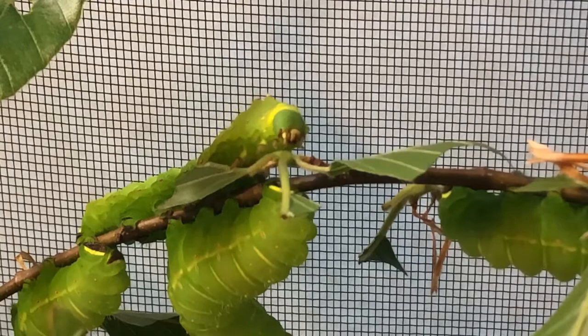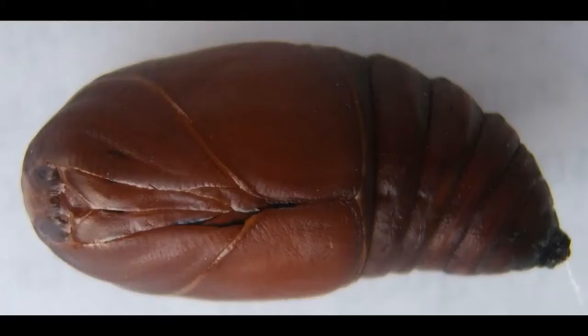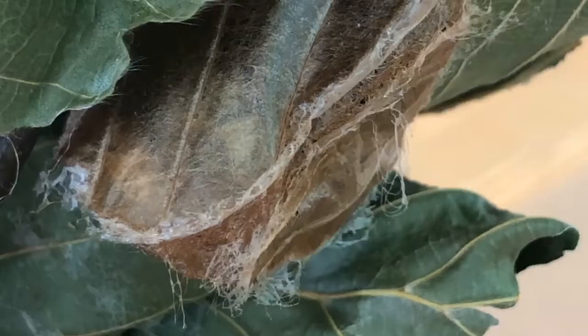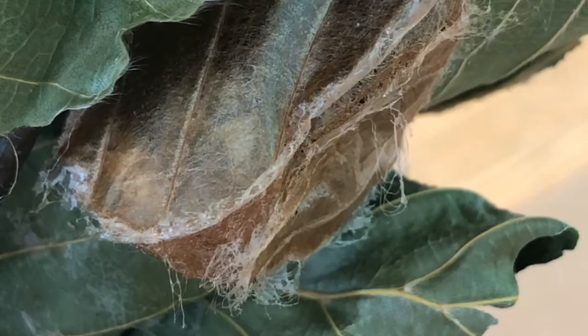One day I noticed the caterpillars were not eating as quickly anymore and they had started to change color. These changes let me know that they would soon be creating their cocoons. The next morning, the first of the caterpillars had wrapped itself up in leaves and spun a silk cocoon. Inside that cocoon they have formed a pupa that looks like this. Another interesting thing about Luna Moth pupa is that they are very active inside their cocoon. Here you can see one moving around inside his cocoon.